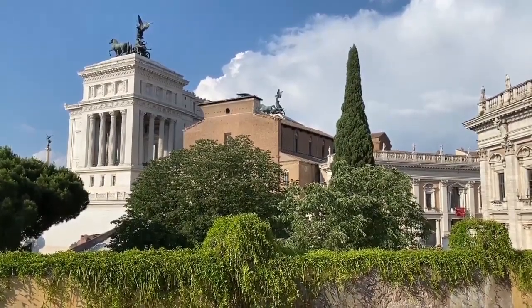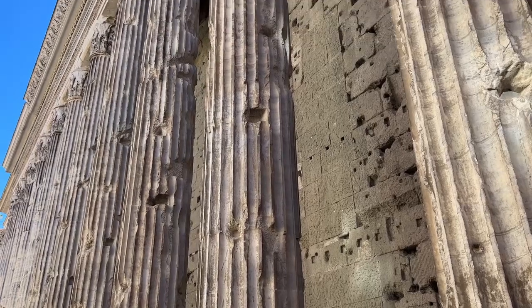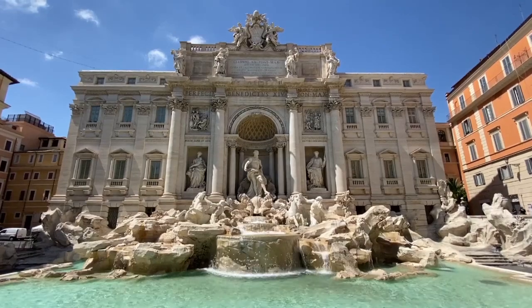7. Scaphism — used by the Persians, the victim was placed in a container and force-fed a mixture of milk and honey. They were then left to float on a stagnant pond, attracting insects that caused a slow and painful death.